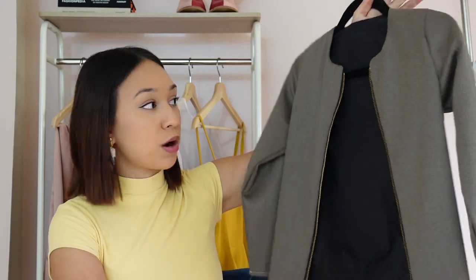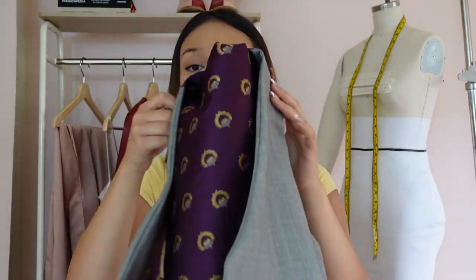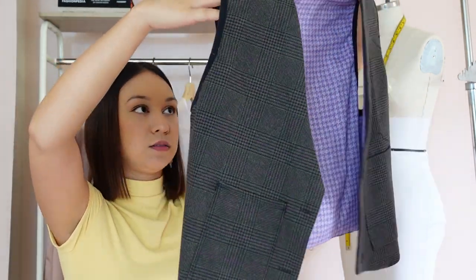Moving on to senior year — we had a menswear class first semester. I did not take it seriously, so I only have two projects left. I made things in a couple of hours and then immediately threw them away after submitting because I was focused on starting my YouTube channel. Here is a jacket I made — it's probably sized for a 10-year-old boy. Three out of 10 for that. I also made this vest — well constructed, made super fast. Four out of 10, no effort whatsoever.